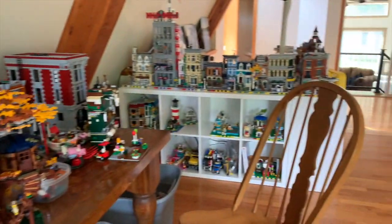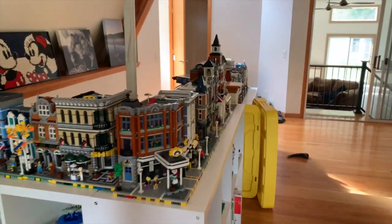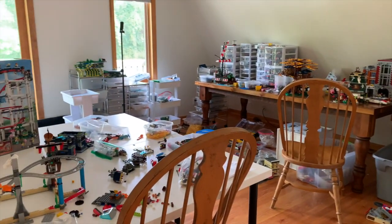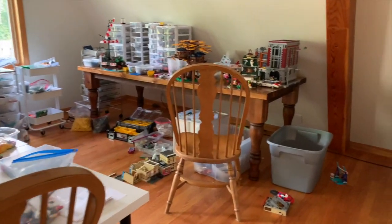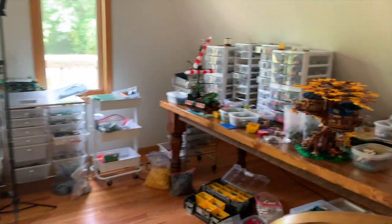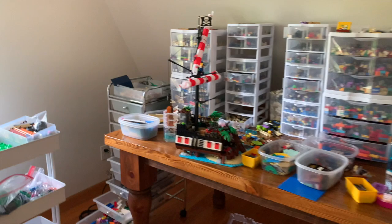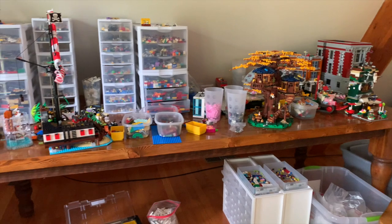So we are going to make some giant changes in here in the very near future. I am not even going to set up my city again until we do something about all of the stuff going on and get a better organizational system and a mocking station going. We're actually going to head to Ikea at some point. I am going to be purchasing a bunch of the Alex drawers, maybe some more tops to go on them. I want to move this dining room table out of here. Clearly we're not using it to eat on and it's not the right size or height to do much comfortably with Lego. It's just become a resting point for a lot of stuff.